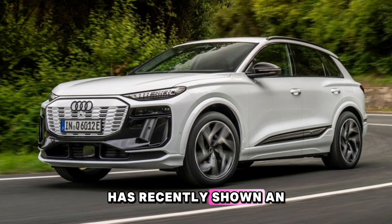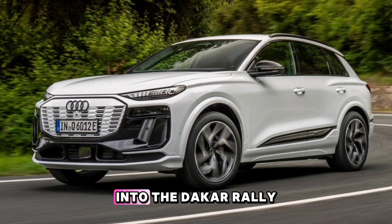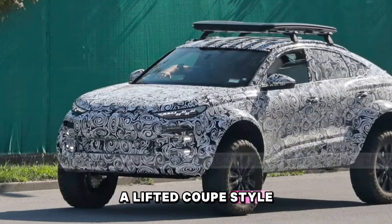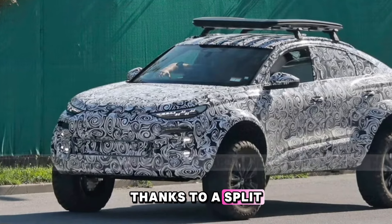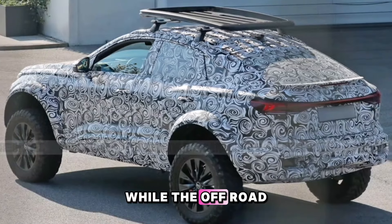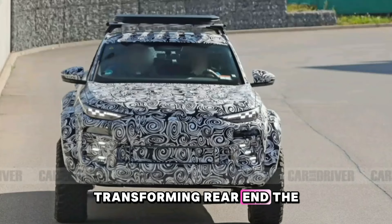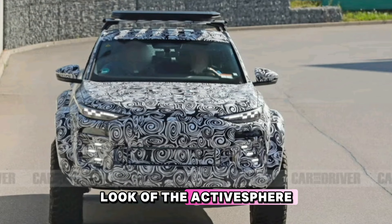Audi has recently shown an increased interest in off-roaders. Along with its entry into the Dakar rally, Audi showed the ActiveSphere concept in 2023, a lifted coupe-style SUV that could transform into a pickup truck thanks to a split tailgate and a sliding rear glass panel. While the off-road Q6 e-tron Sportback doesn't appear to have the concept's fancy transforming rear end, the stance echoes the all-terrain look of the ActiveSphere.